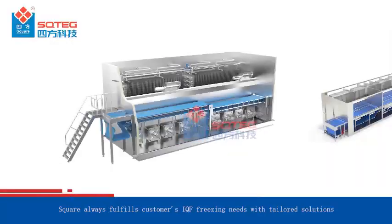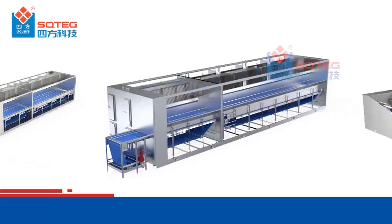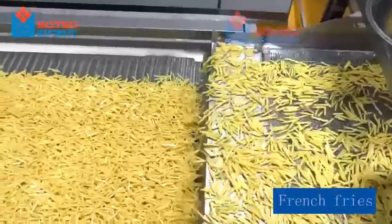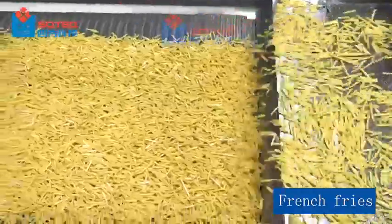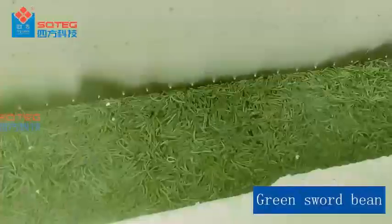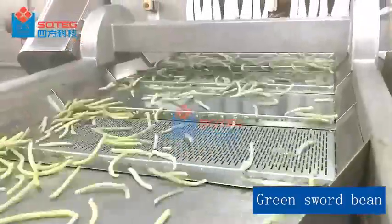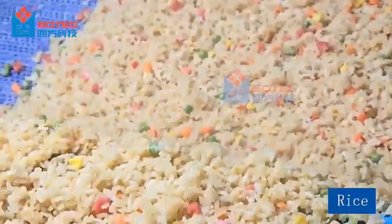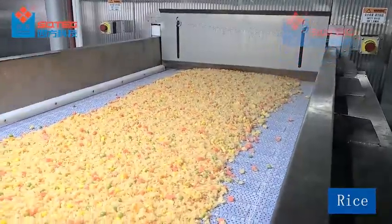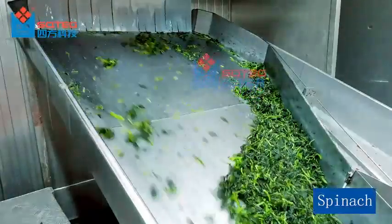Square always fulfills customers' IQF freezing needs with tailored solutions, and its IQF freezers meet the highest standards.